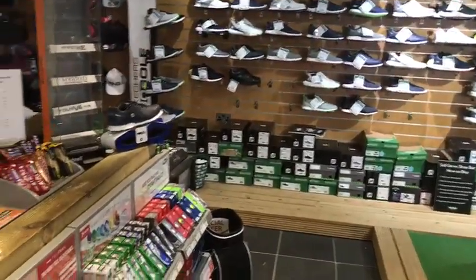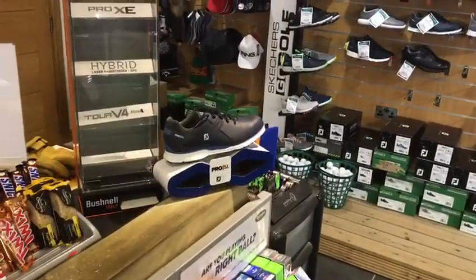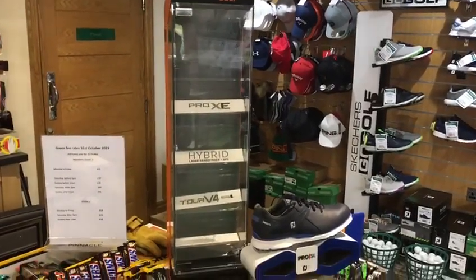Working up to the shoe collection, we've got the new Pro SL shoe, which was very popular last year and is even popular still. You can also see a new element to the shop — the new Bushnell stand.